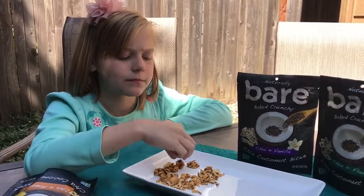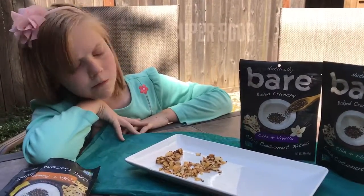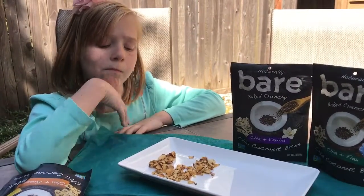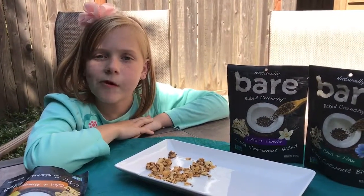So these are superfood snacks and they combine the power of chia and coconut. They're great for road trips. I think they'd be good on top of salads. It's a good power snack for before or after a workout, and they're a great movie night snack.